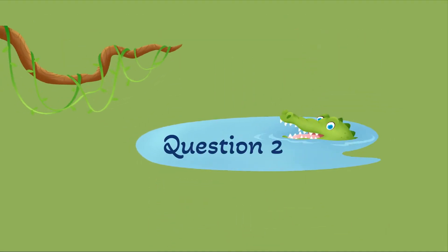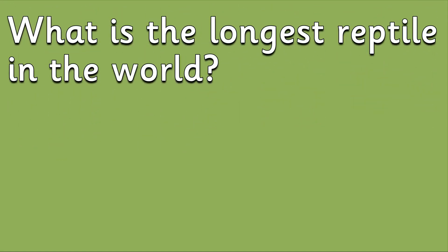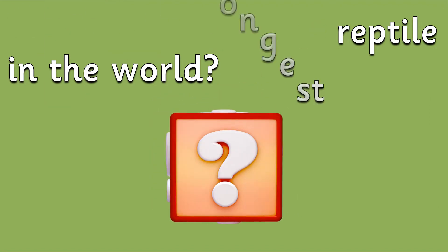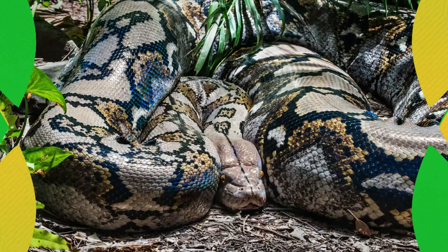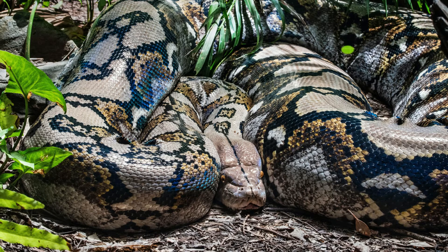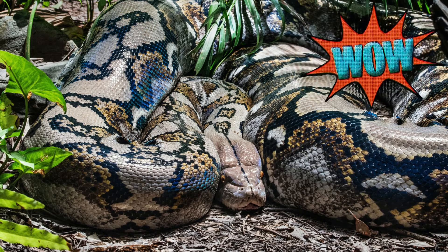Question 2: What is the longest reptile in the world? It's a snake called a reticulated python. One of the longest recorded has reached 33 feet in length. Wow!